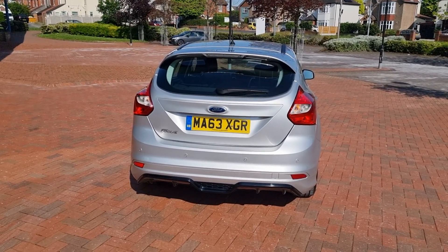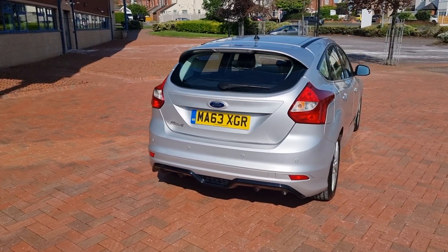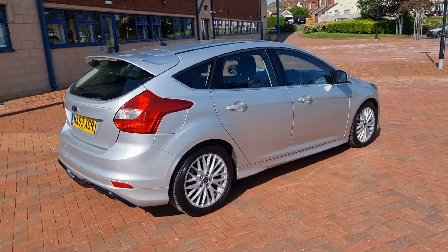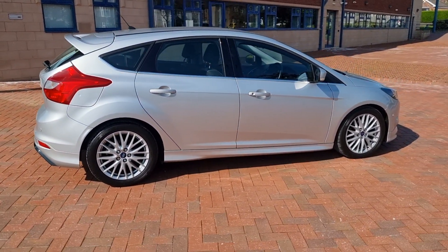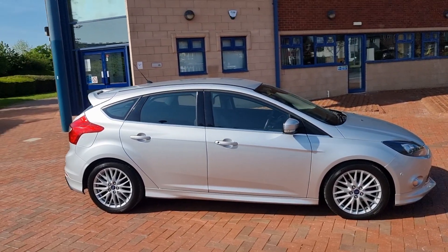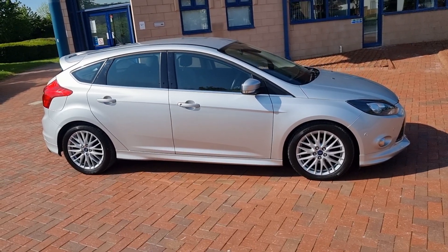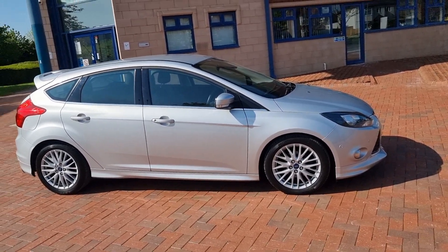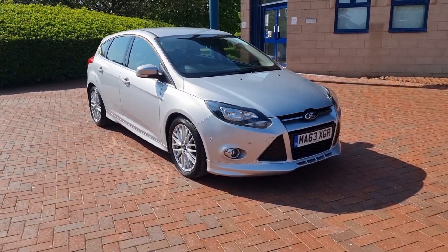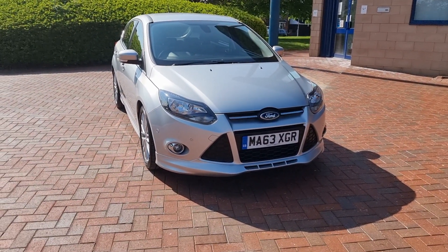To conclude: Ford Focus Zetec S, 1.6 TDCi, September 2013 car in moonstone silver. Lovely low miles — just 49,100. Two keys, long MOT till April next year, and benefits from low road tax of just £20. On sale here in Cannock. Call us on 01543 506518 or email sheltercarsales@hotmail.com. Thank you for taking a look today — very sharp, low mileage car, worth viewing. Bye for now.